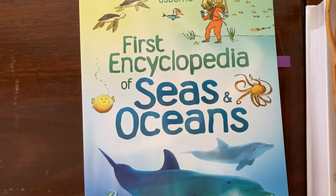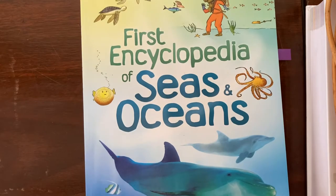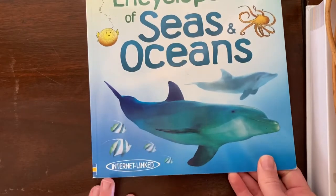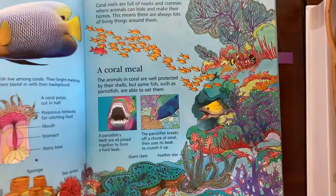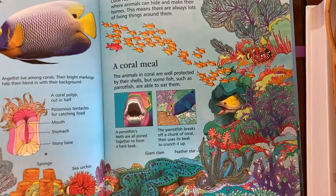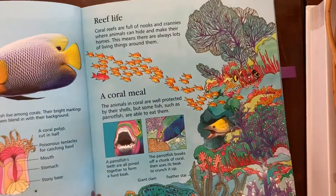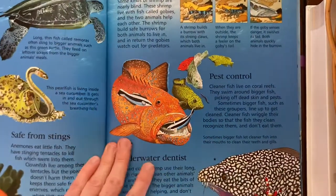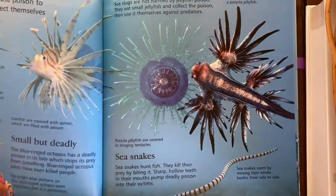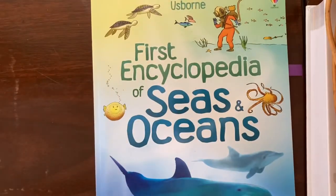Another one that we use each week is the First Encyclopedia of Seas and Oceans by Usborne Publishing. This one's cool because it's internet-linked — if you go to the accompanying website, there's a list of YouTube videos and other links that go with each page. It's a really nice way to further explore the material that you get in the book. We looked at the coral reefs pages and coral reef animals living together on a coral reef — a great jumping-off point.